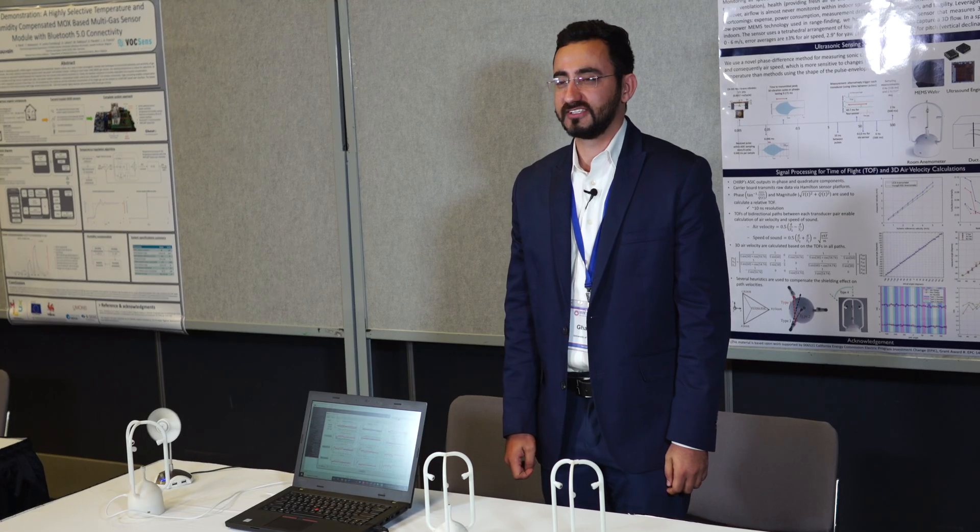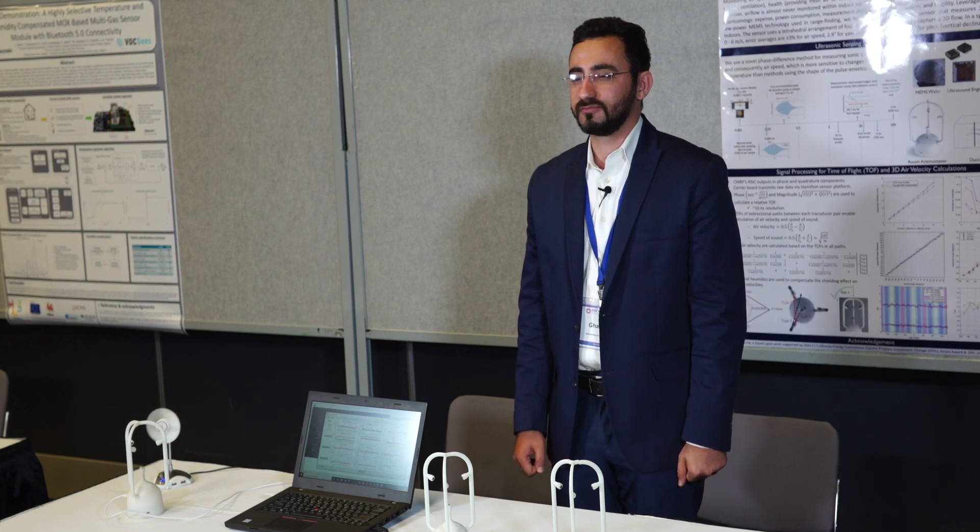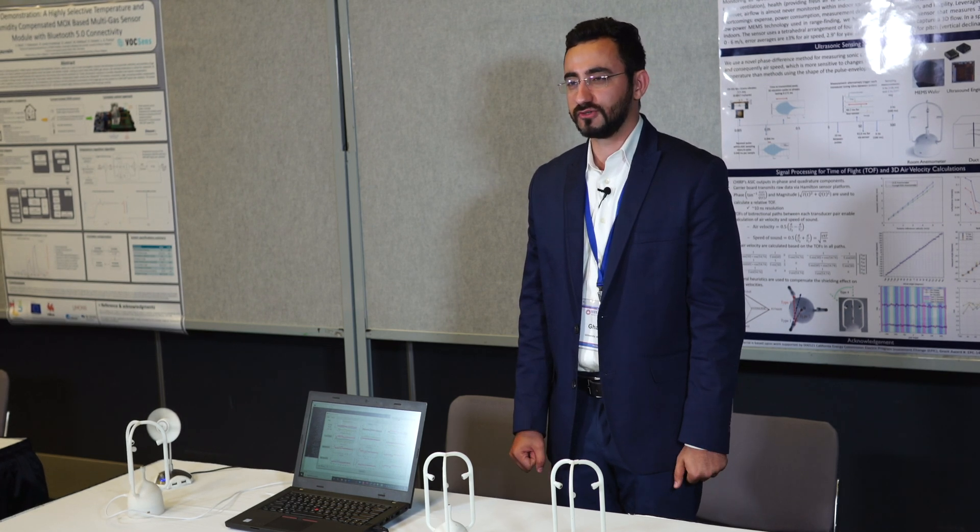Hi, my name is Ali Garmani. I'm a researcher at the Center for the Built Environment at UC Berkeley. Here I will present our new invention on monitoring 3D air flows for indoor applications.